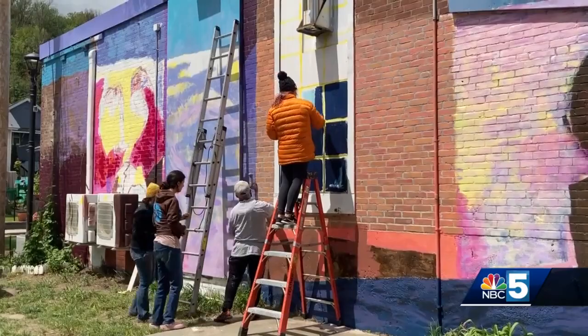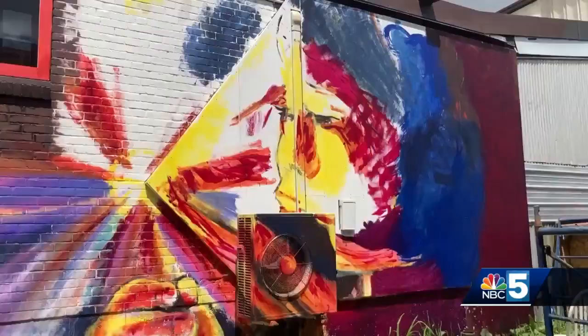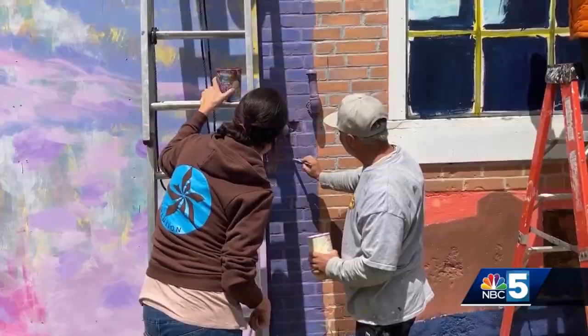When it's done, it will be about 60 feet long, incorporating aspects of the existing building into the artwork, with imagery of different generations representing the present and future, and all the people who call this area home.